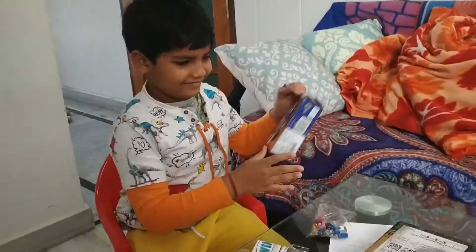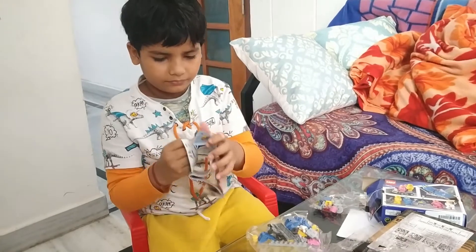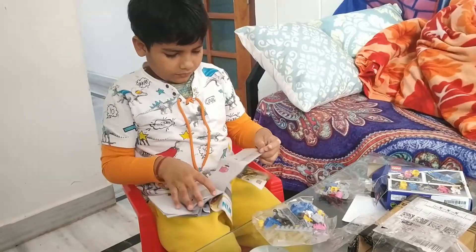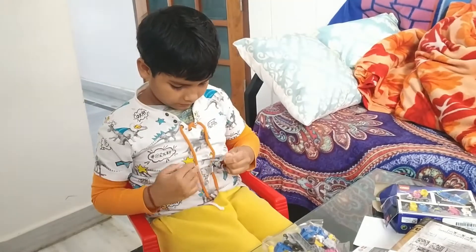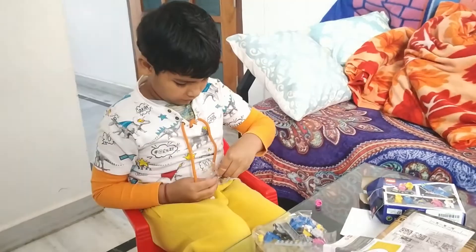I'm gonna do it. I'm not gonna do it. It's not hard. I'm not gonna do it. It's just a good thing.